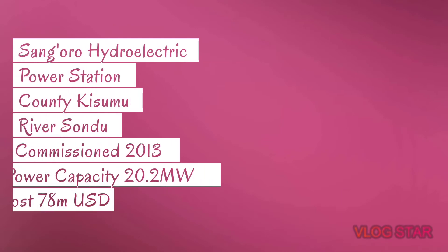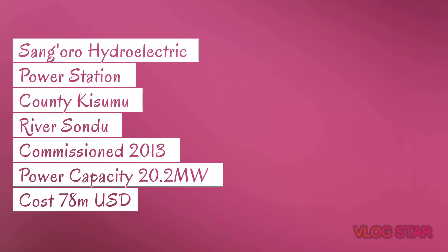Number seven: Sangoro Hydroelectric Power Station. This is found in Kisumu County along River Sondu Miriu. The year of commissioning of this dam was 2013, and the power capacity of the dam is 20.2 megawatts. The cost of construction of this dam was 78 million US dollars.